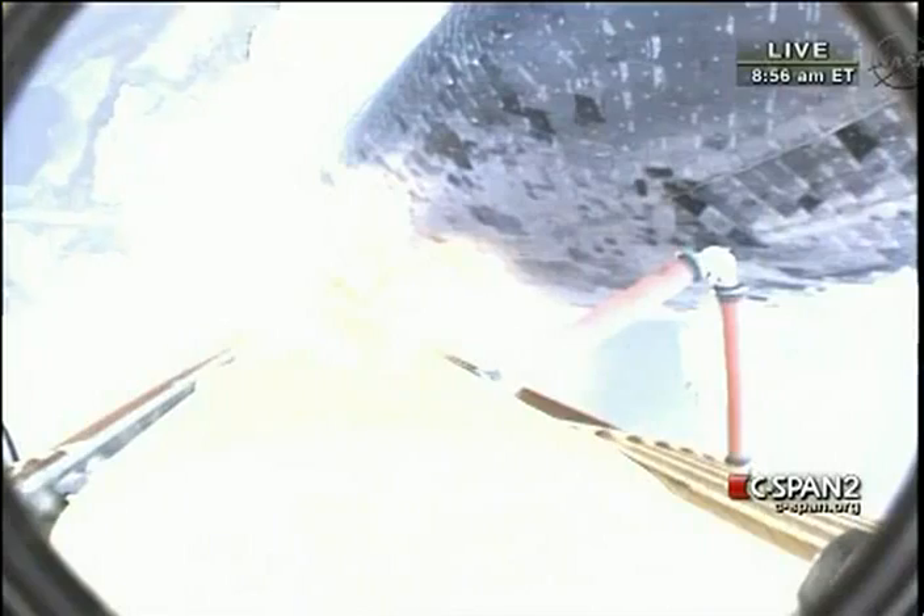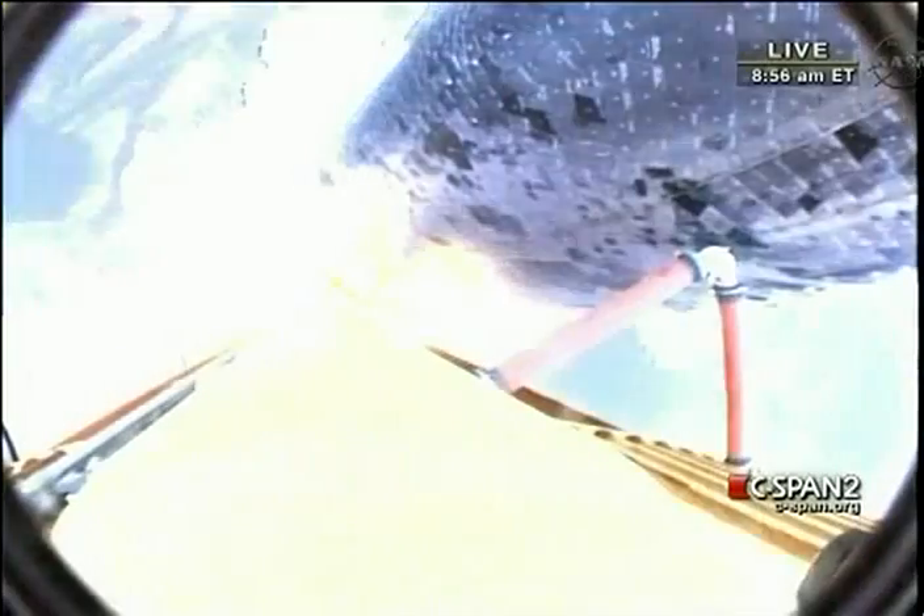Endeavour beginning to pull over onto its back. The roll program is underway as Endeavour begins the heads-down position, on course for a 51.6-degree, 136-by-36-statute-mile orbit.